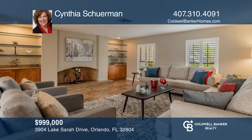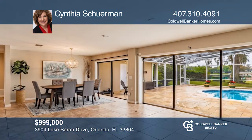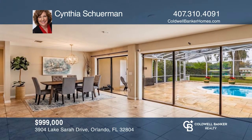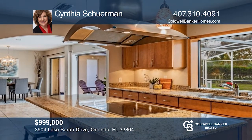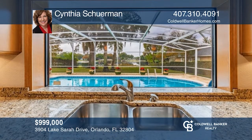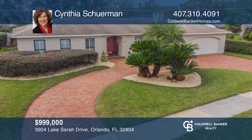Enjoy fabulous views of Lake Sarah from the owner's suite, the dining room, kitchen, and family room. Set your sights on relaxing in your private pool, or enjoying water activities on the lake in your backyard. Entertain in a large, open-concept kitchen with granite countertops, stainless steel appliances, and a breakfast bar. Schedule a time to tour your new home today by calling Cynthia Shurman.